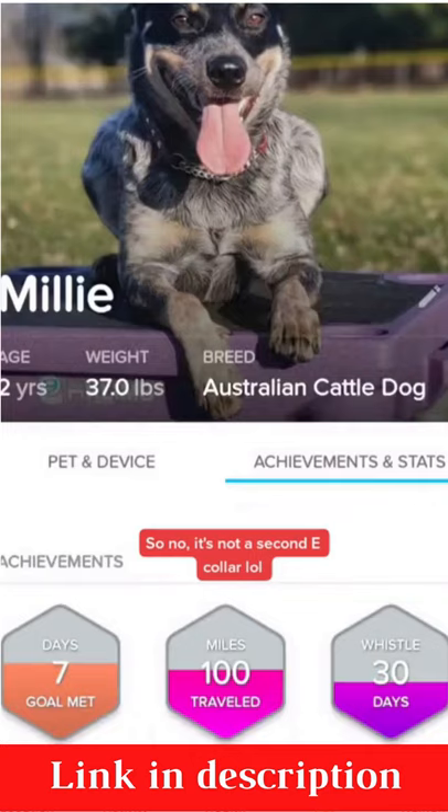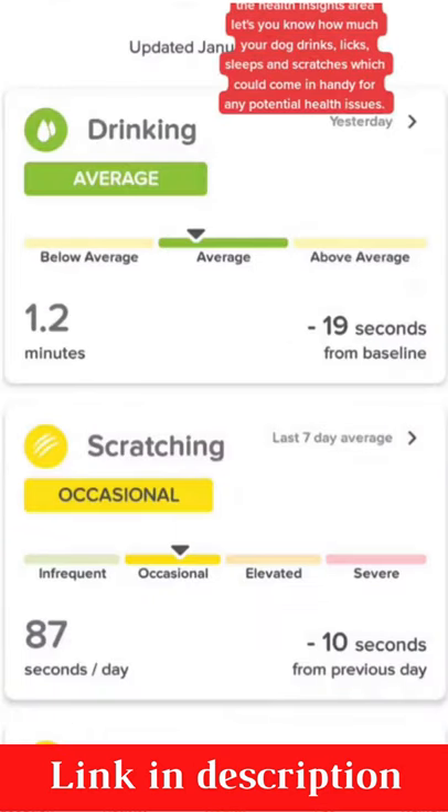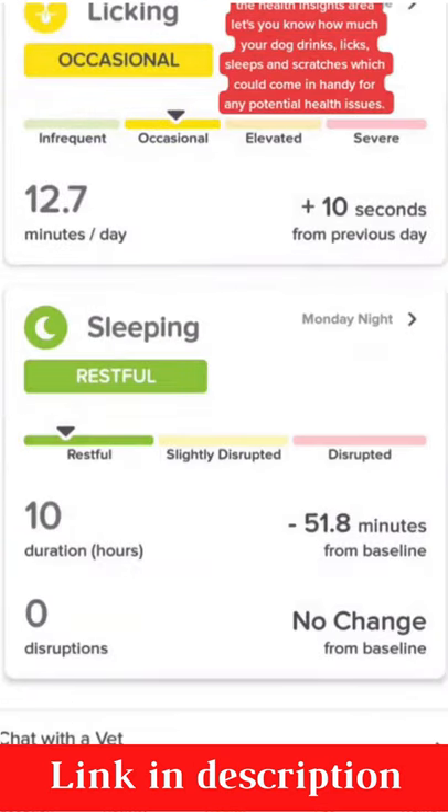There's an achievement and stats page — overall health, how much water she drinks, scratching, sleep, and licking.